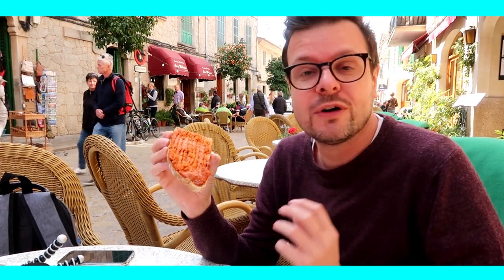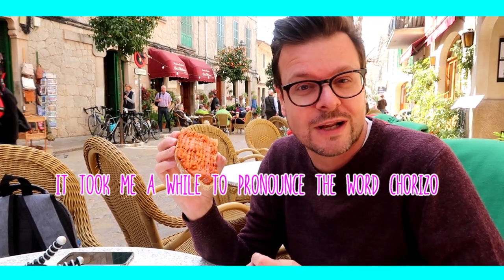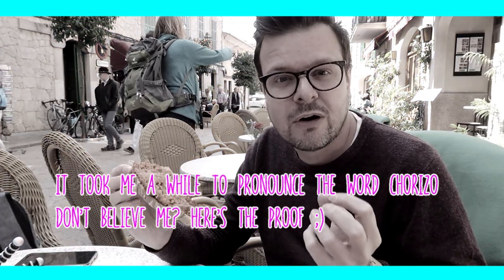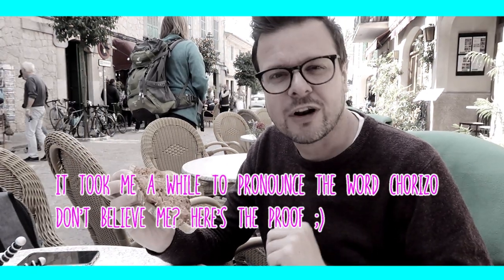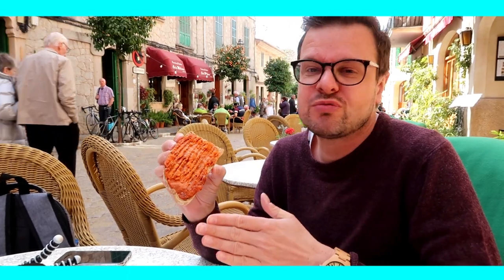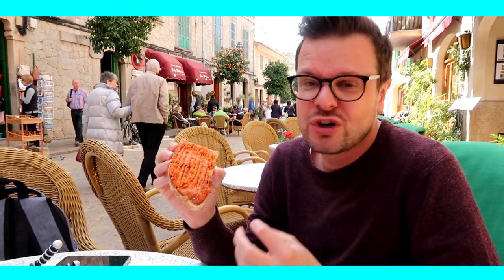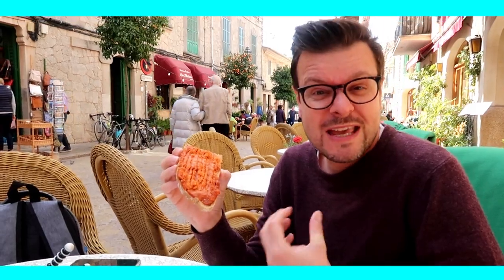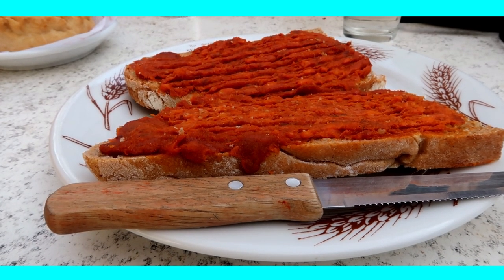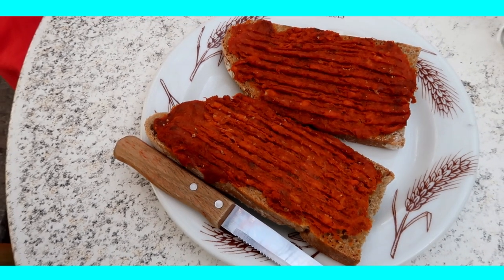So we found the food here in Val de Mossa. We decided to go for the Mallorcan sausage called Sobrasada. It looks a bit like chorizo — I can't say it! But it is more of a spread and pâté kind of version. And it has pork, bacon, spices, and salt in it. It's supposedly really good, and it looks really good as well.